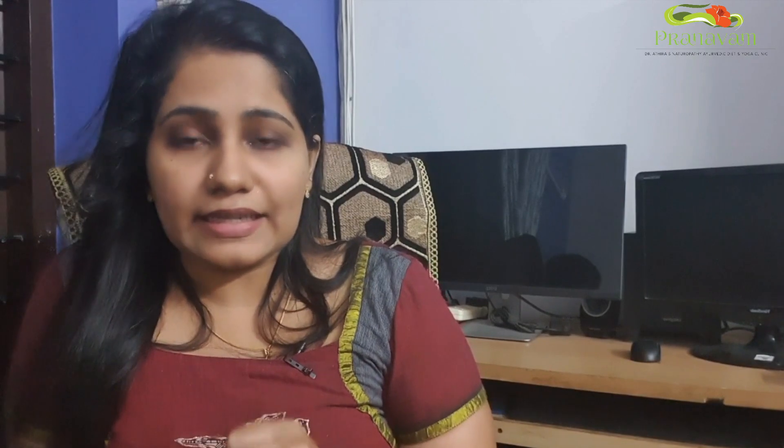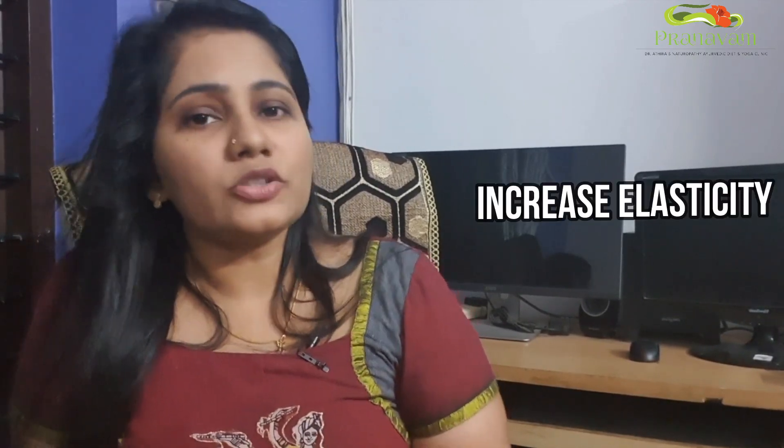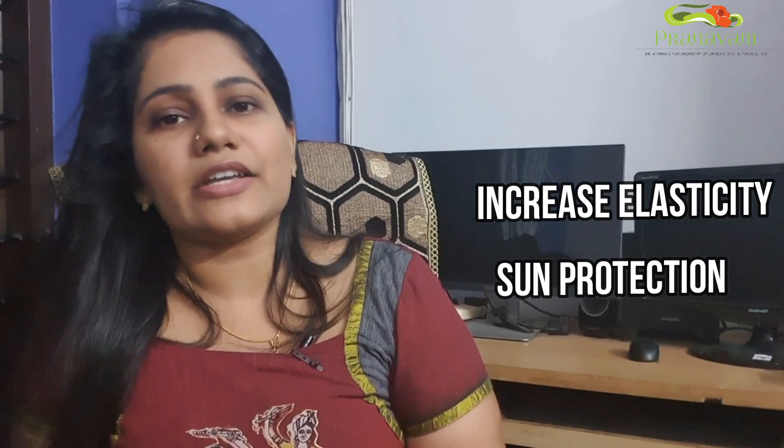That's why we need to help our body with elasticity. Sun protection — of course, sunscreen creams — will help our skin. Elasticity and sunscreen protect against sun damage, which can affect our skin, causing fine lines and wrinkles.